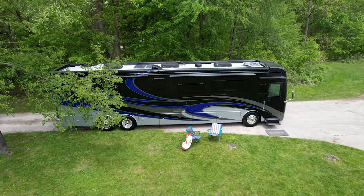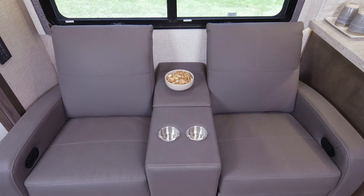Also standard on every Tuscany is 200 watts of solar charging to keep those six house batteries running at peak performance.